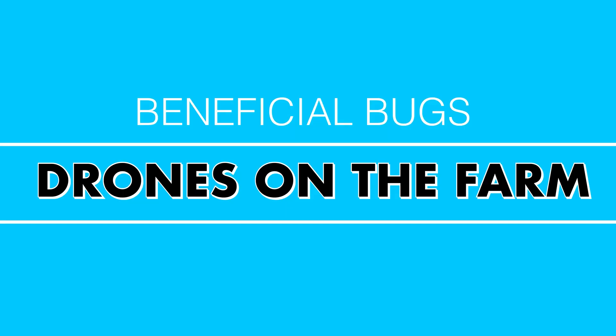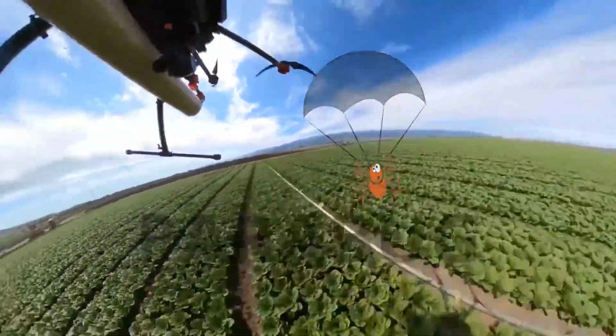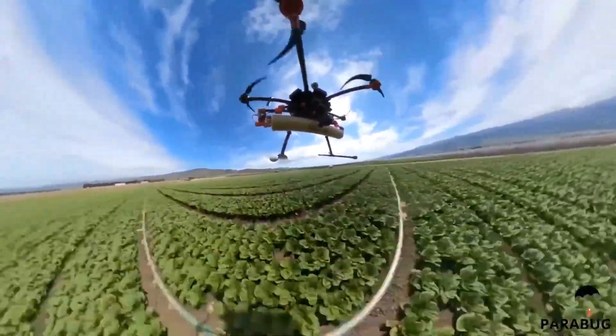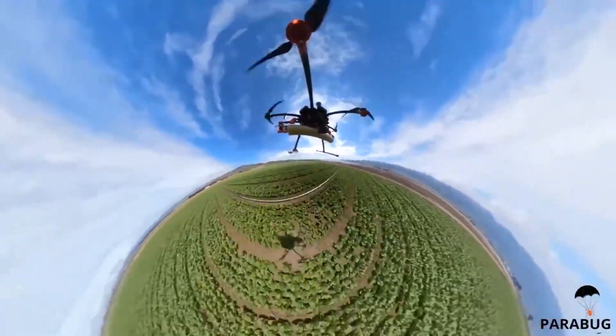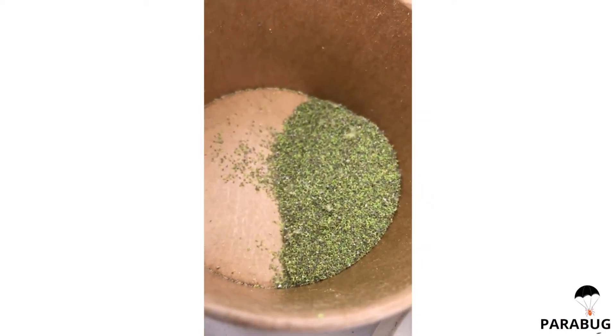Number 7: beneficial bugs. This probably sounds crazy because you think of bugs as infesting and killing crops — and that does happen. But there are other bugs that will eat those harmful bugs and actually be beneficial to your crop. There are companies out there literally dropping beneficial bugs onto plants to eat mites and other things that may be strangling your crops. Sometimes if you get the right bugs, they're going to help your crops thrive because they're killing the bad bugs.